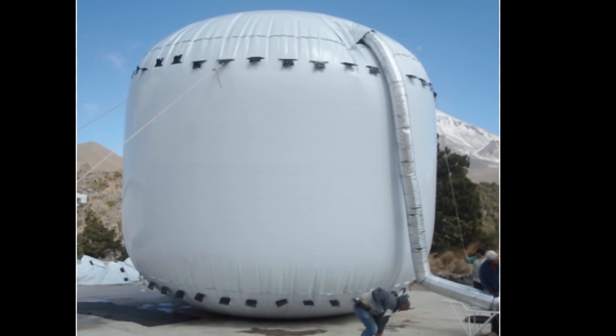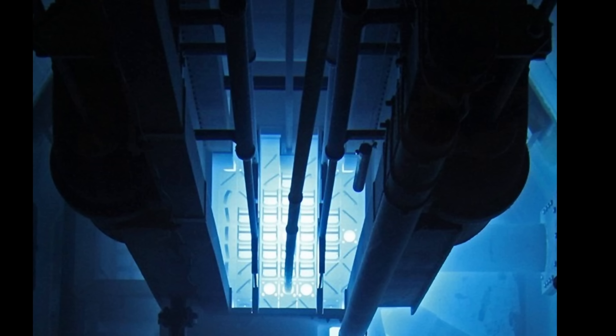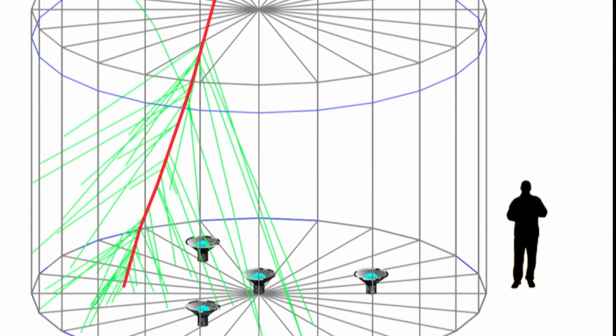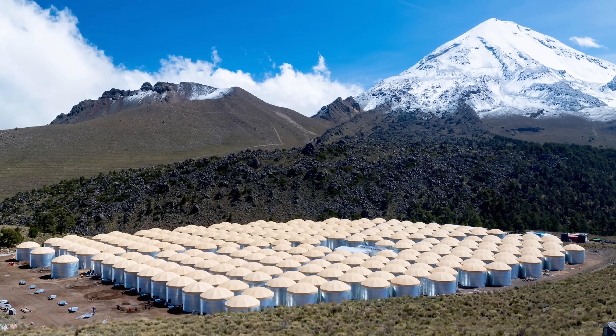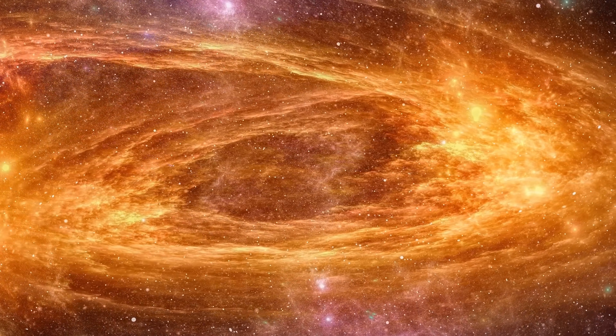Once in a while inside these tanks, when something travels really fast, it produces just a tiny bit of light. Depending on the amount of light, it becomes possible to measure the exact energy of the particle. And by seeing this in different tanks, it becomes possible to determine its place of origin — making this an extremely accurate observatory for very high energy particles, with energies of about 100 gigaelectronvolts to approximately 50 teraelectronvolts.